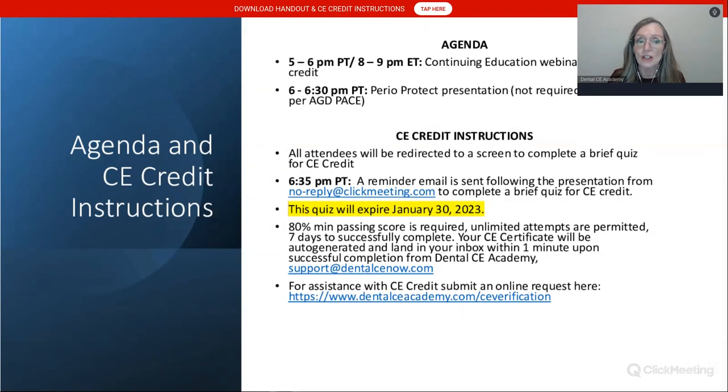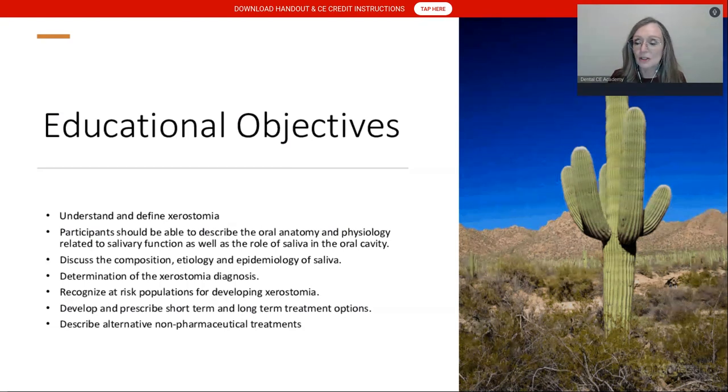This quiz will expire on January 30th. If you have any questions, please type them into the chat area. Xerostomia is something I know quite a bit about. I've been a national speaker, interviewed on national public radio, featured in the Arizona Dental Association's magazine, and I led a large team treating older adults at home — geriatric patients in skilled nursing, long-term care, and acute rehab. We'll be discussing some of those cases this evening.